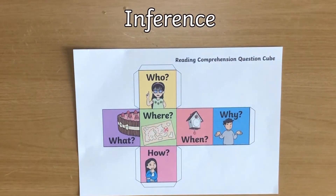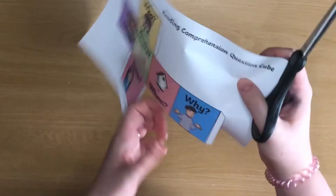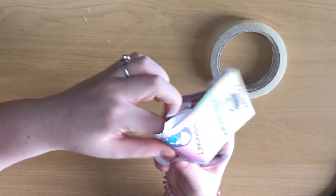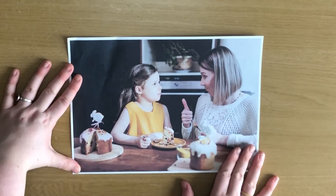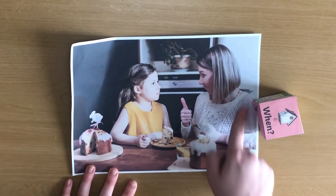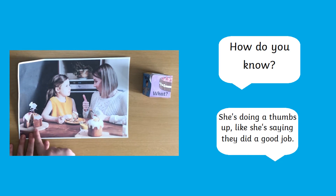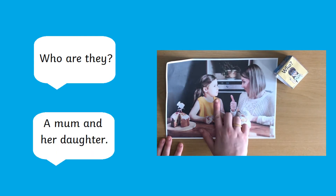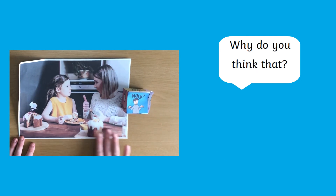Inference can be really challenging for children when they first begin working on a reading comprehension. It requires children to spot things in a text which aren't immediately obvious and make educated guesses about what's happening. In Key Stage 1 and even in Early Key Stage 2, a lot of teachers will use pictures rather than text to help children develop their inference skills. Here I've printed off a free stock image from the internet, then I can use this reading comprehension dice to help me ask and answer questions about what is happening in the picture. It's important that children don't just guess anything that springs to mind — they must be able to explain their thinking.